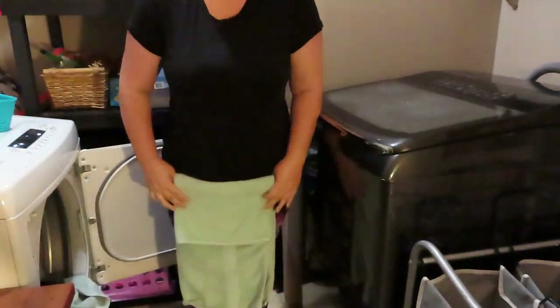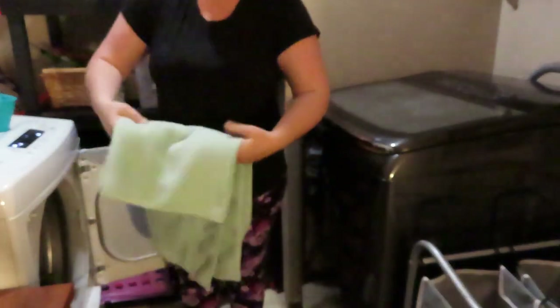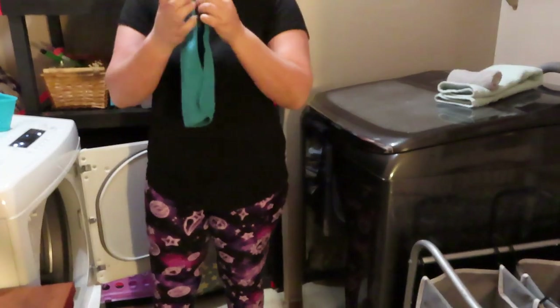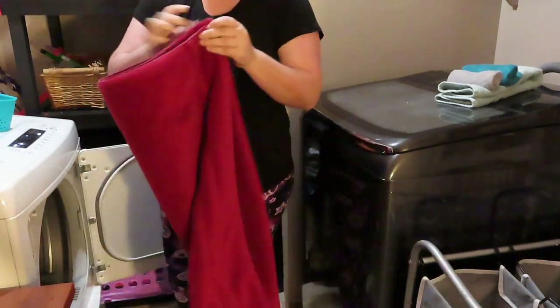Now I'm just getting the towels folded up. Nine times out of ten I'll just stand right here and fold them straight out of the dryer and put them in the basket - it's just simple to do it that way.